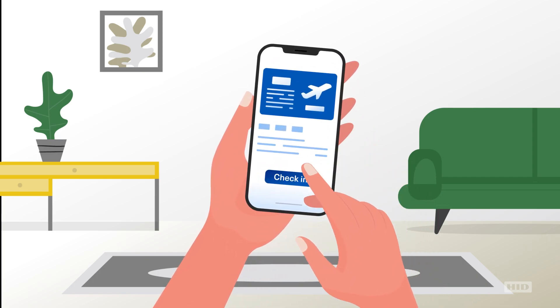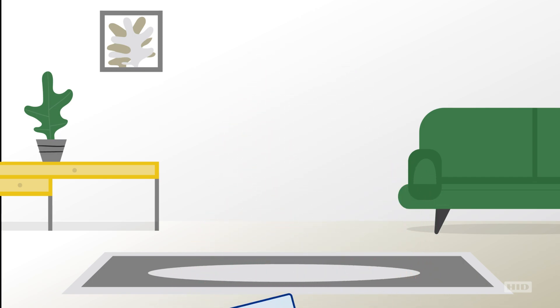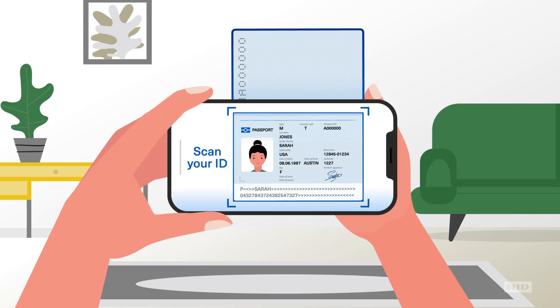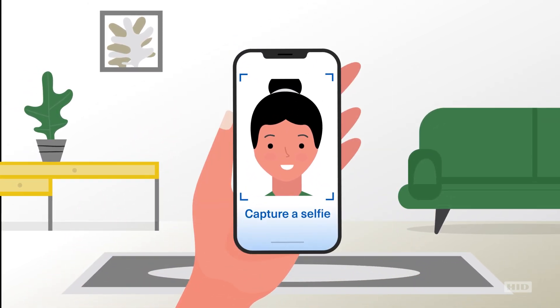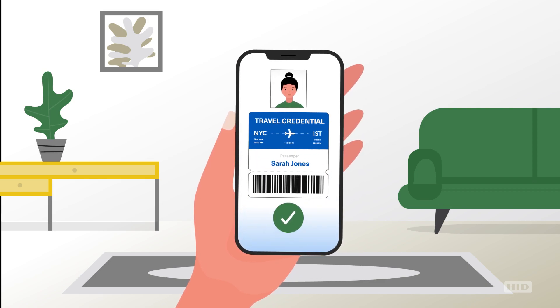The journey starts with mobile check-in. Our system verifies and authenticates the ID document, and compares the ID document photo against the traveler's selfie for identity verification.